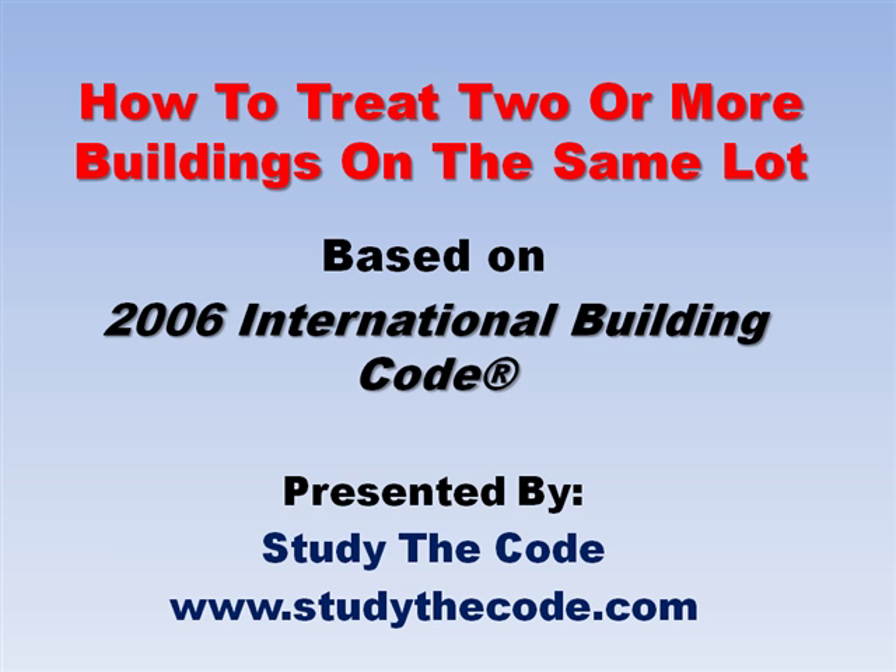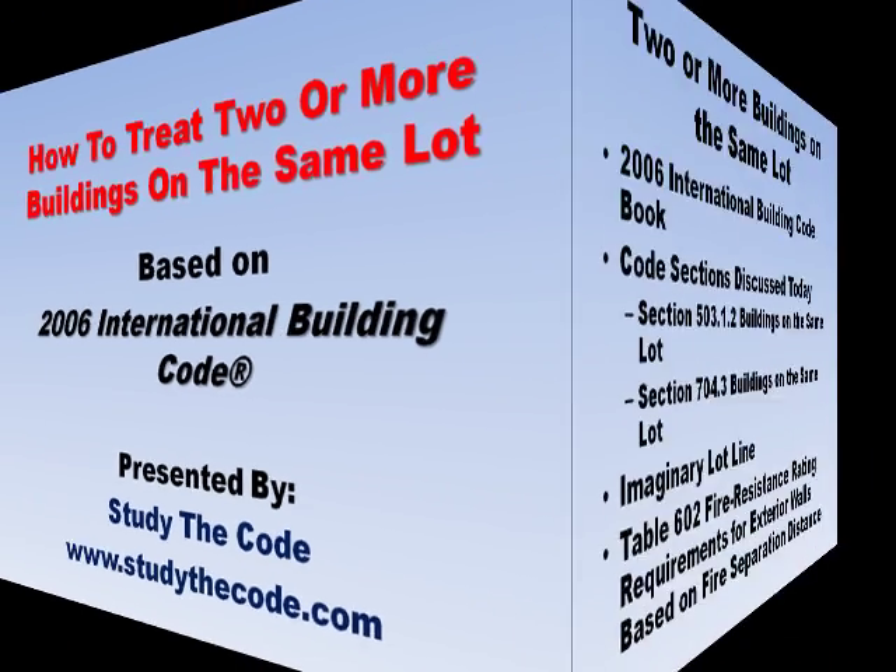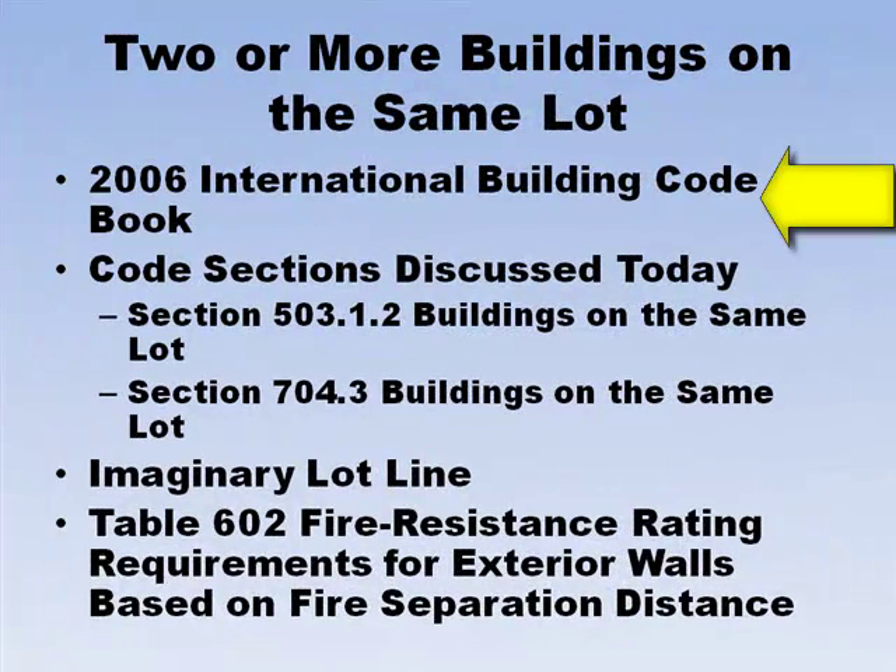Hi, I am Frank Morris and this is another tip of the week from StudyTheCode.com. Today we are going to talk about the requirements in the 2006 International Building Code as it relates to having two or more buildings on the same lot. If you have a code book available, I would recommend you use it in conjunction with this video. The two code sections we are going to discuss today are sections 503.1.2 and 704.3, Buildings on the Same Lot.